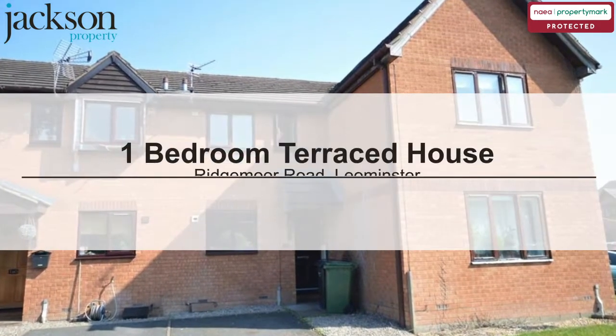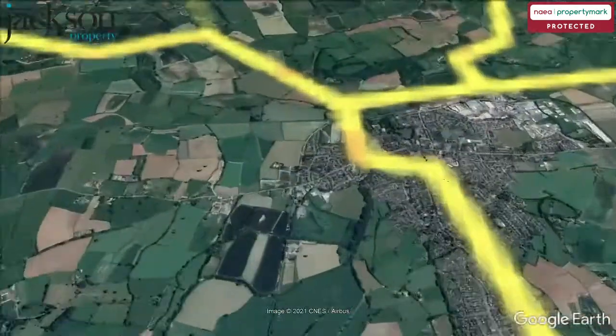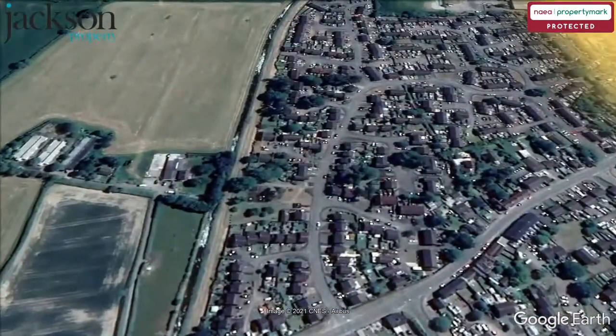We are pleased to present this one-bedroom terraced house on Ridgemore Road, Lemster.